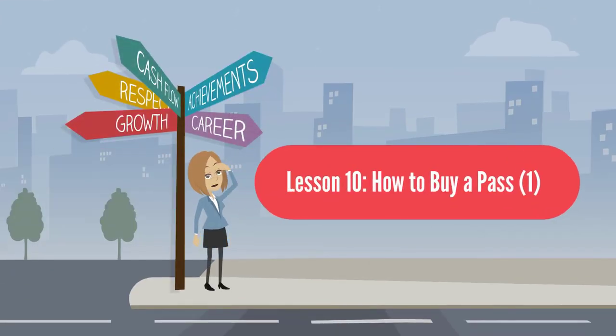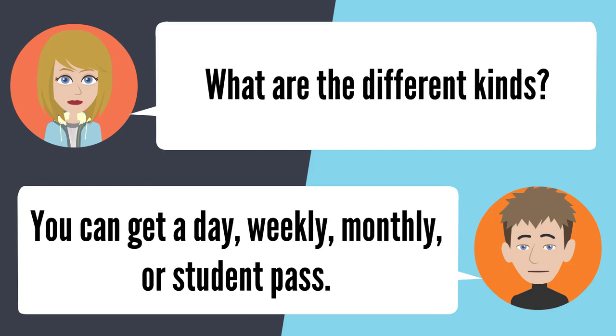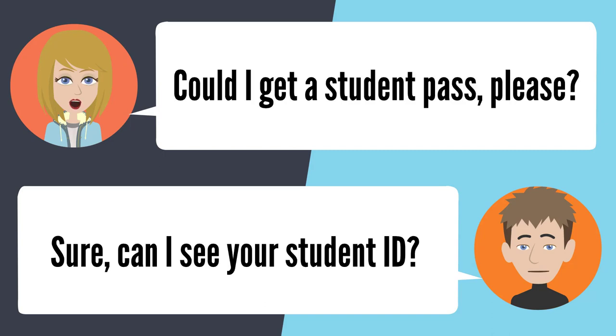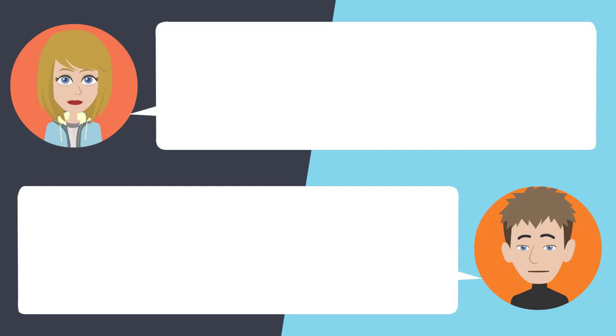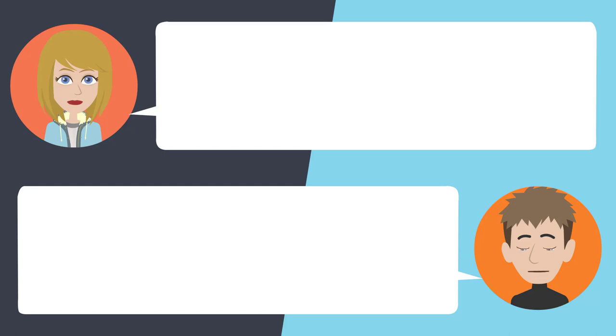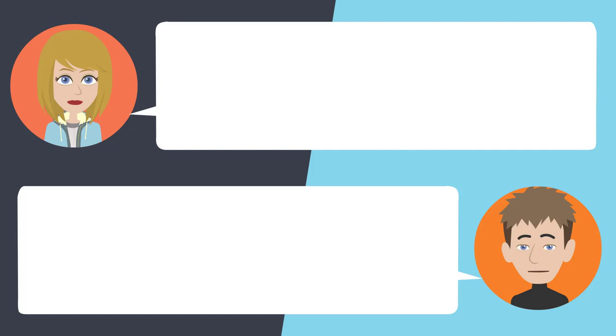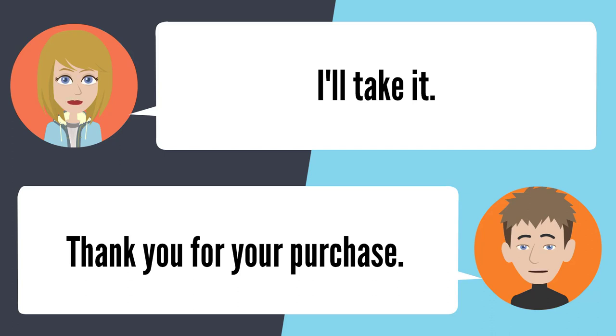Lesson 10: How to buy a pass 1. — I need to buy a bus pass. What kind of bus pass would you like to buy? What are the different kinds? You can get a day, a weekly, a monthly, or a student pass. Could I get a student pass, please? Sure. Can I see your student ID? Sure, here it is. Very good. How much for the pass? It's free. For the monthly sticker, it's $24. Okay, I'll take it. Thank you for your purchase.